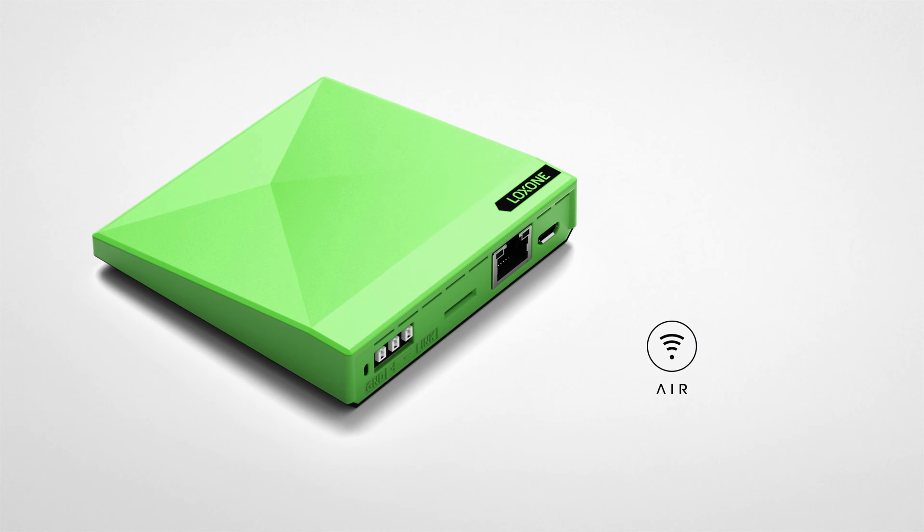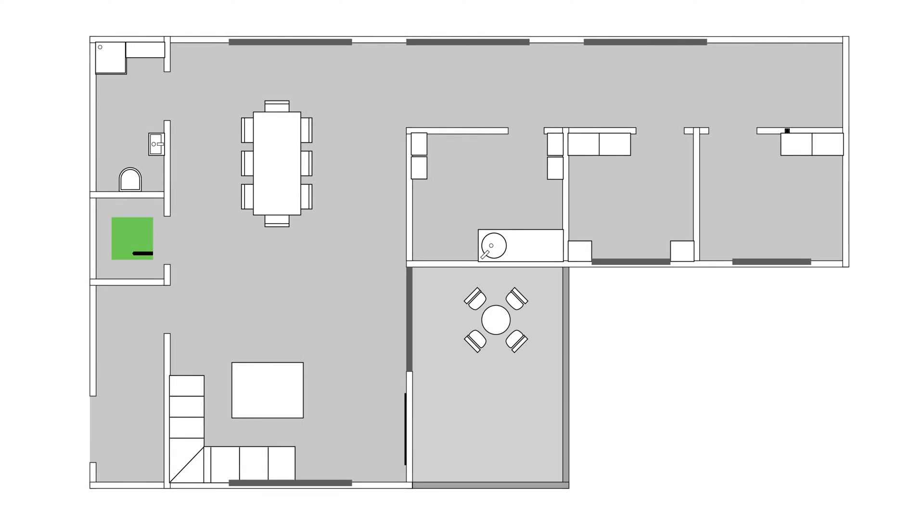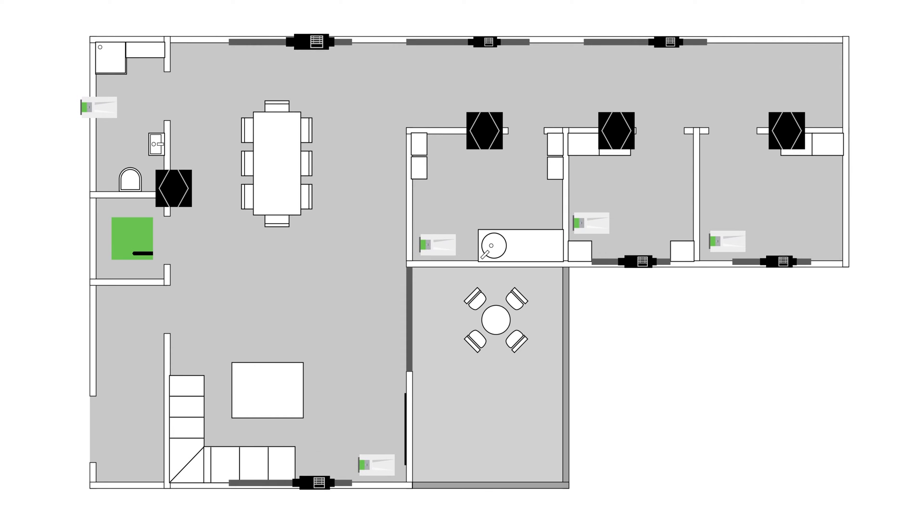The heart of Loxone Buildings is the mini-server, which takes over all central tasks. The mini-server Go is simply connected to the router, plugged into the socket, and off you go.